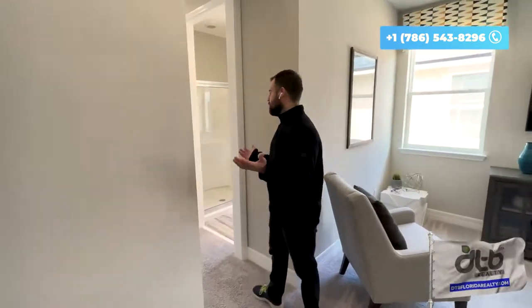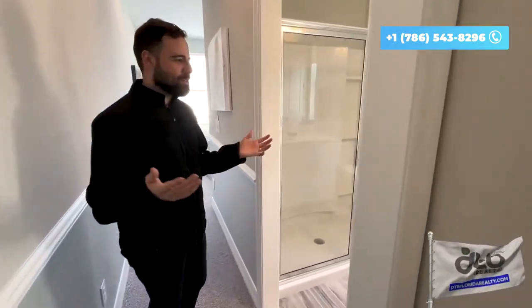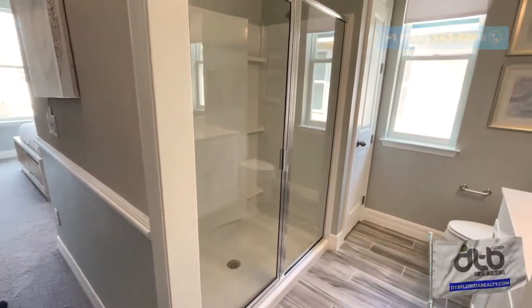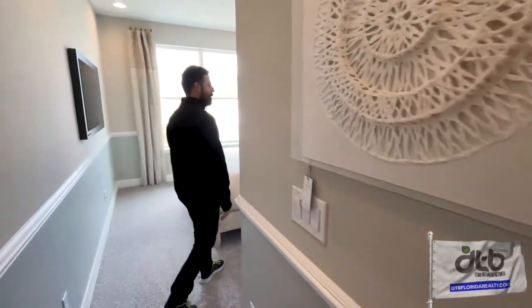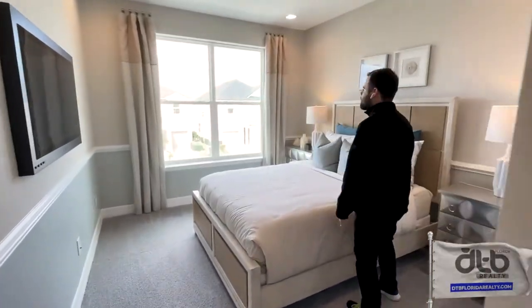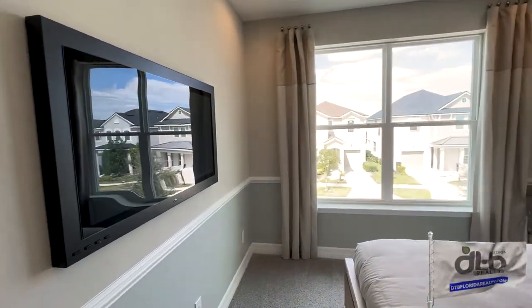This is the last bedroom for this house — again, another bathroom. So you're not going to have any issues with waiting for people to get out of the shower because there are a lot of them: six and a half bathrooms. We have a slightly smaller bedroom here as well, and again, what a beautiful view with large windows and a lot of natural light.